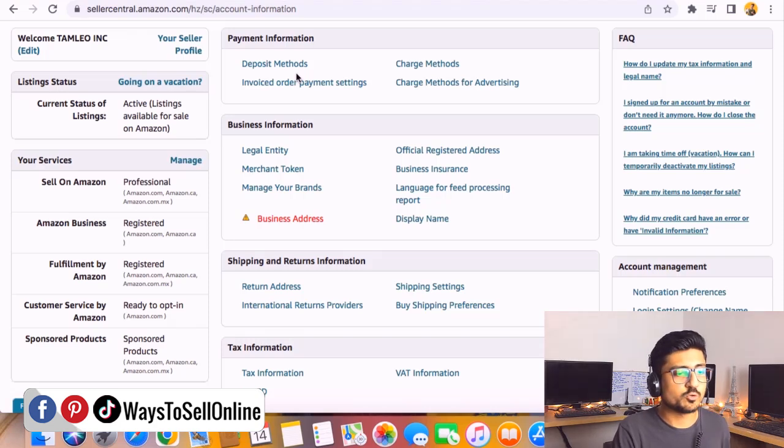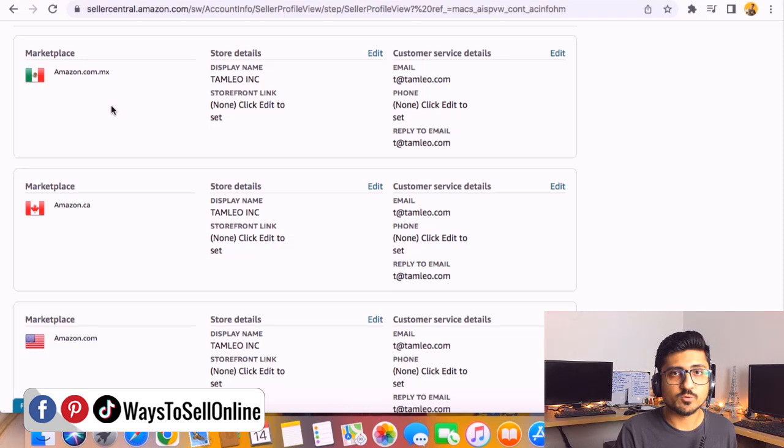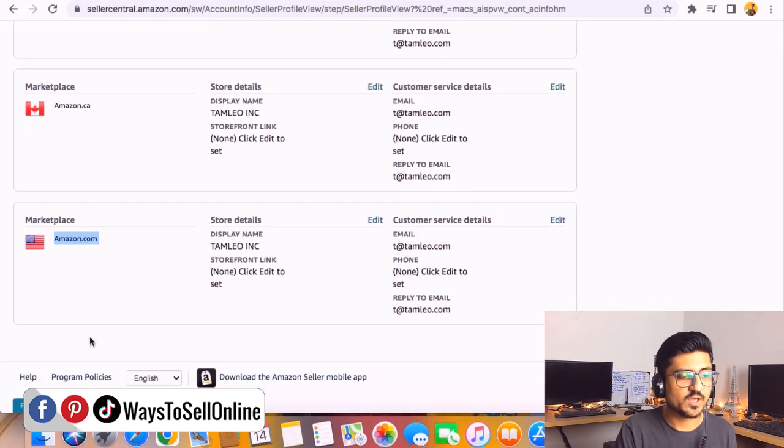To change your Amazon account name, on the top left corner there is a Welcome tab — this is essentially your Amazon seller profile. Click on Your Seller Profile, and you'll be able to see your seller information. Here you can see that this account is eligible to sell on Amazon Canada, USA, and Mexico. It's up to you whether you want to change the name just for the USA marketplace via Amazon.com, or repeat the process for all marketplaces one by one.